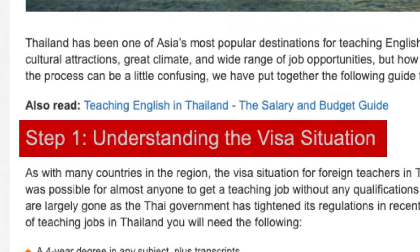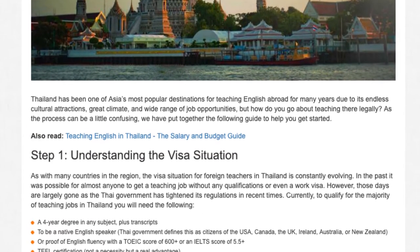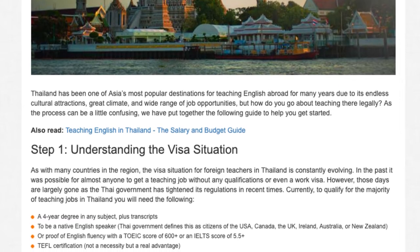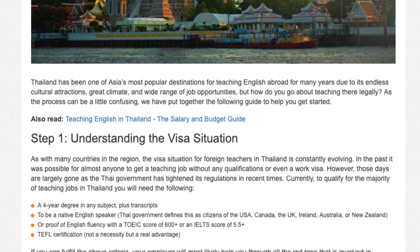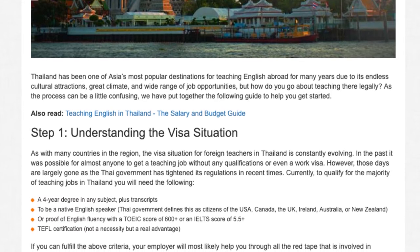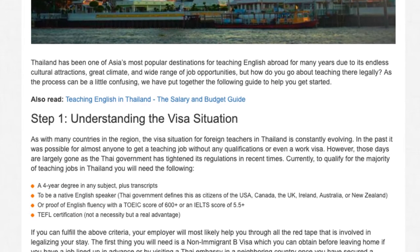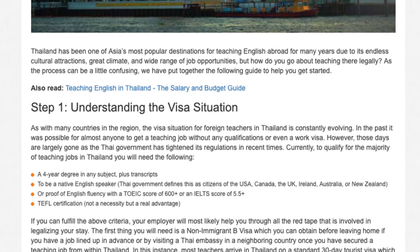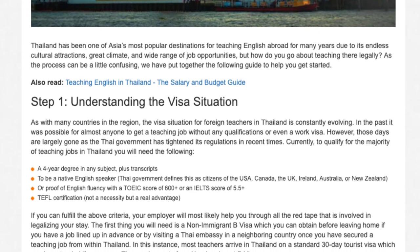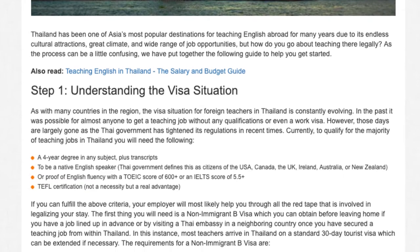Step 1: Understanding the Visa Situation. As with many countries in the region, the visa situation for foreign teachers in Thailand is constantly evolving. In the past, it was possible for almost anyone to get a teaching job without any qualifications or even a work visa. However, those days are largely gone as the Thai government has tightened its regulations in recent times. Currently, to qualify for the majority of teaching jobs in Thailand, you will need the following.